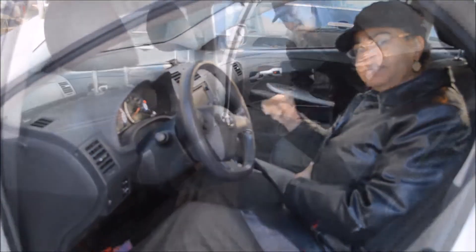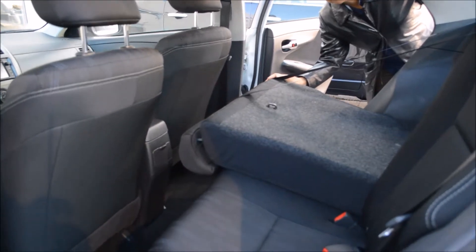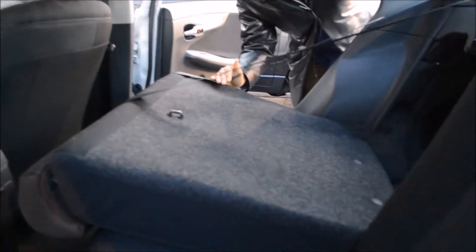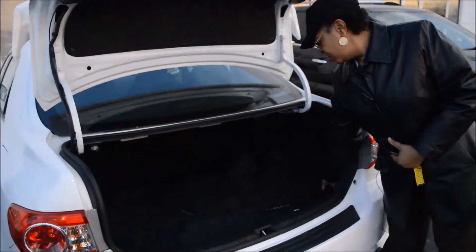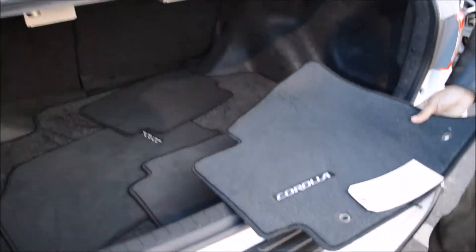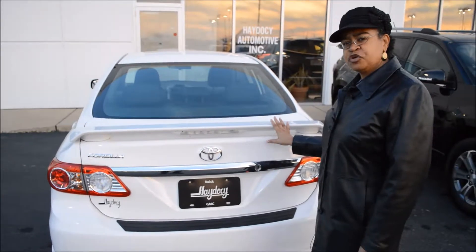Plenty of storage space — just a real awesome vehicle. Let me show you the back. Not only are these seats very comfortable for your travel purposes, but what I love best about it is you've got a 60/40 split in the back for additional luggage space for traveling, which just makes it such a nice vehicle. Awesome storage space in the back with matching floor mats for your convenience.